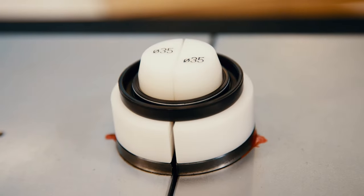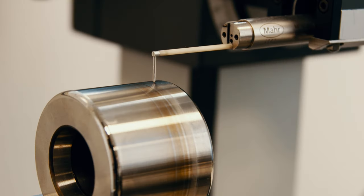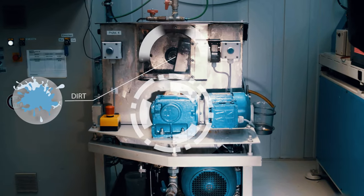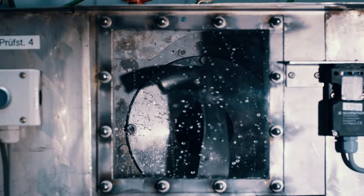Before each test run, the actual condition of the test specimens is measured and documented. Then, based on real conditions, a dynamic test is carried out on the test bench that takes Simmerings to their performance limits.